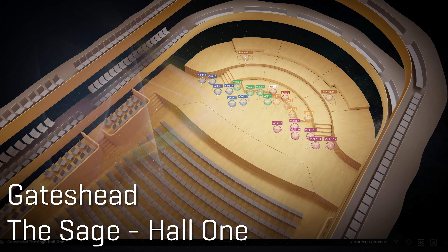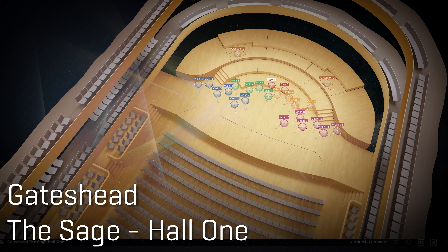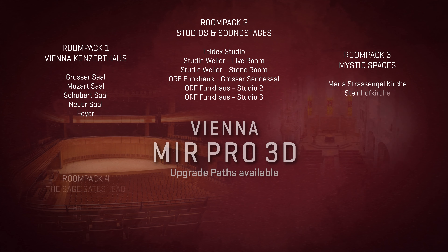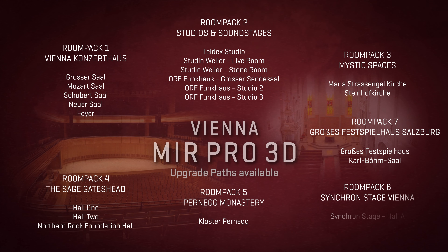Mix signals from different recordings, different sample libraries or live performances in the same virtual space, and focus on the essentials while you place your players anywhere you like on those stages. Our 7 MIR Pro 3D Room Packs provide you with a great choice — from small studio rooms to classic scoring stages, from impressive concert halls to overwhelming churches.